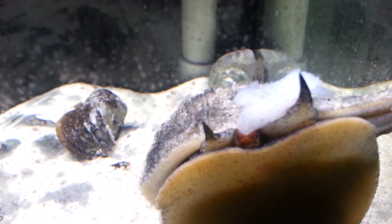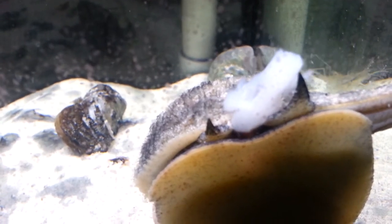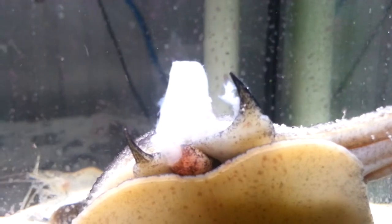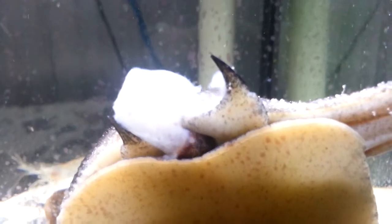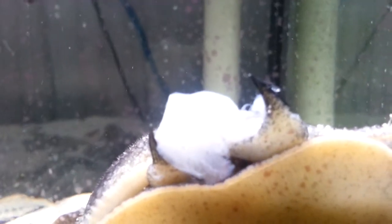I think the shrimp is going to probably get interested in this and it's not going to end well for him. Sorry about the shaky image. Patience is key with him. I'm not positive he's in the best of health but I'm trying at least.